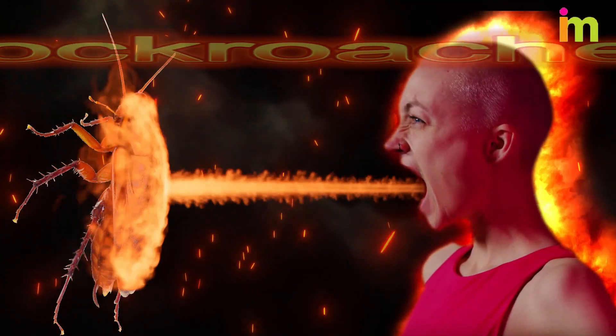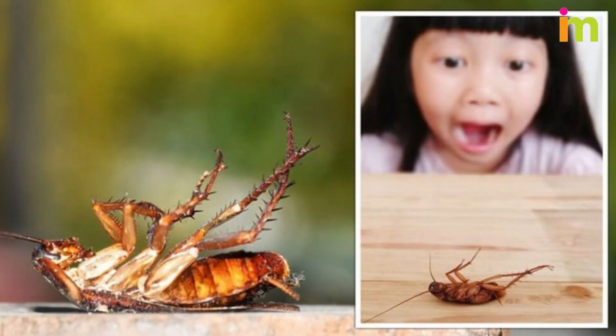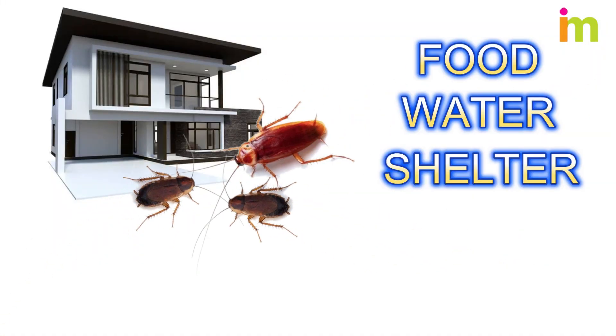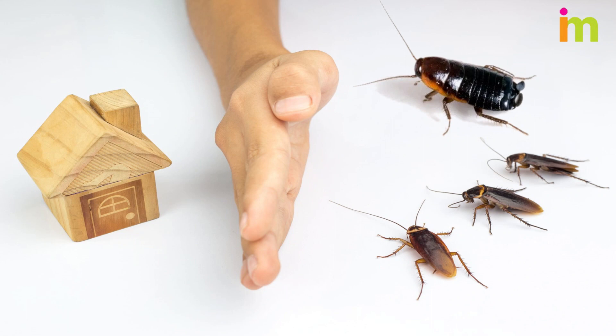Effective ways to get rid of cockroaches in your home. If you spot a cockroach, don't panic. Cockroaches enter a home in search of food, water, and shelter, but there are many ways to get rid of roaches and prevent them from coming back.